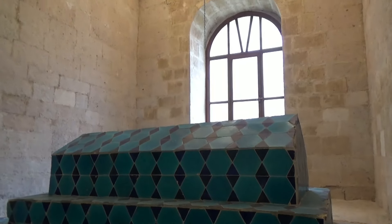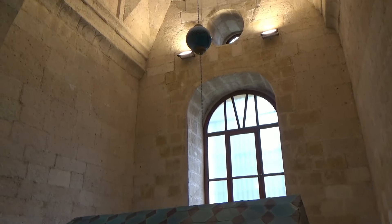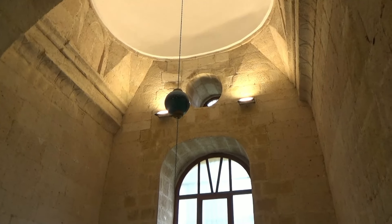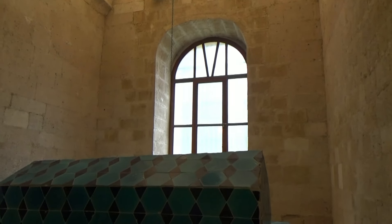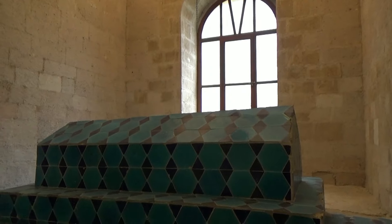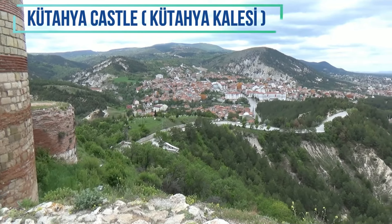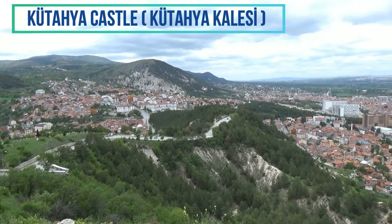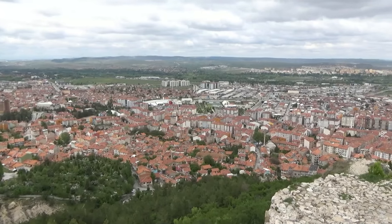Although Kutahia is famous for its ceramic tiles and pottery products, there are other more modern industries in the city such as sugar refineries, tanneries, nitrate production and the extraction of meerschaum. Kutahia is also home to the world-famous Yagbedir carpets. You will find plenty of opportunities to shop for souvenirs, and the old wooden and stucco houses of Kutahia are unique and very picturesque.